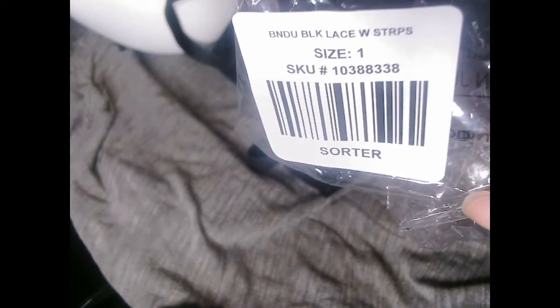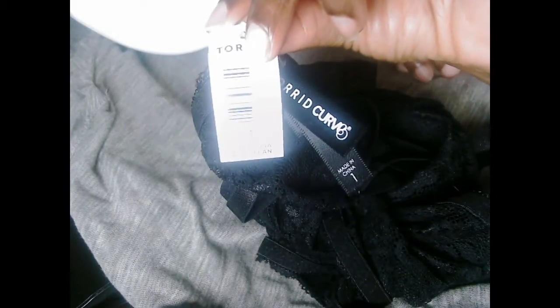This is a little bandu — let's say it's a black lace bandu. That's one. It is a little snug on me, but I can get it on and it's not even tight. Like it's comfortable actually. I struggle to get it on, but it's comfortable.